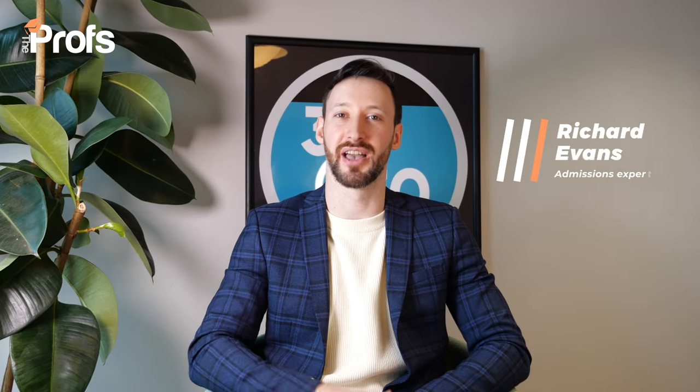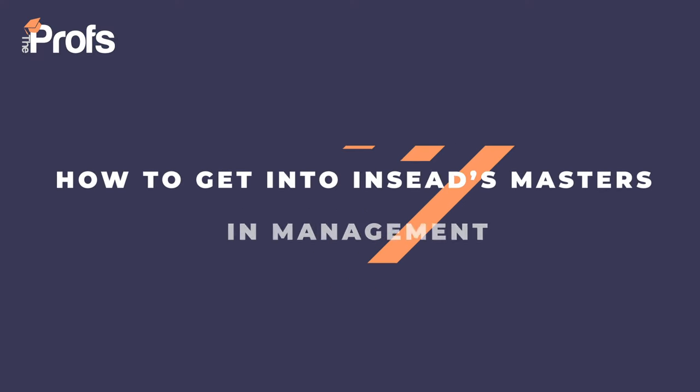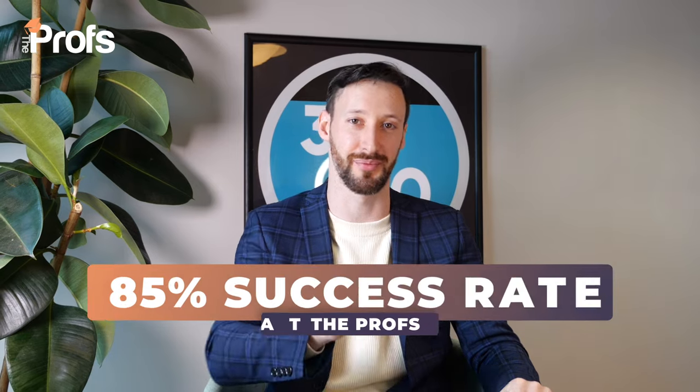Hi, I'm Richard and over the last 10 years I've helped tens of students get offers to INSEAD's Master's in Management. In fact, my network at the profs has an 85% success rate with this course. INSEAD unlike other universities don't publish their success rates — online speculation puts them between 5 and 30%, but we narrow that down to between 15 and 20%, meaning we are four or five times more likely to help our students get an offer. INSEAD is repeatedly ranked as a top or top-three business school in the world, up there with MIT and London Business School. Today for the first time I'm going to be sharing the tips and tricks that I use to help my students get an offer.